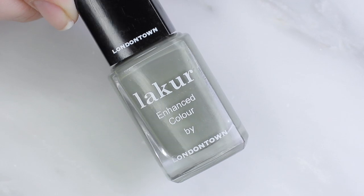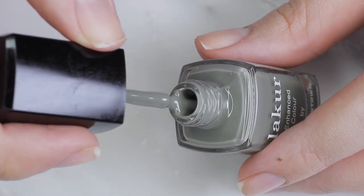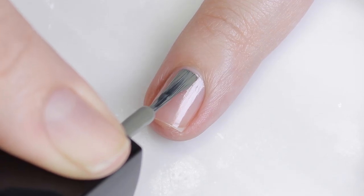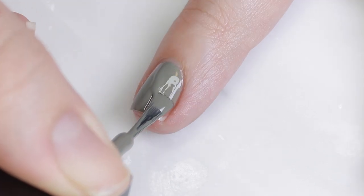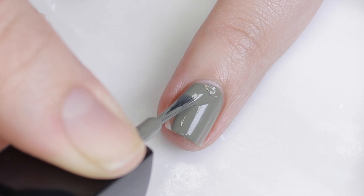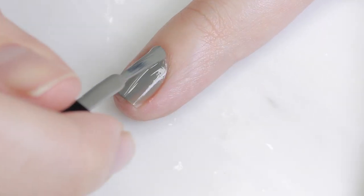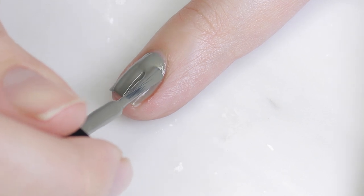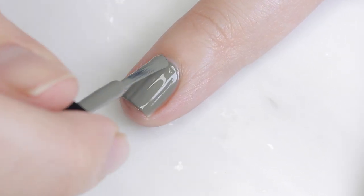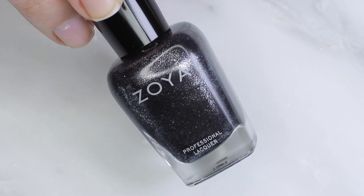Another color I've been loving this year — and I loved it last year too — is Star Moss from Londontown Lacquer. This is the most unique shade of green and the name is so cute. It literally is the color of moss, and it's just the perfect muted mossy green that's actually flattering. It doesn't make you look like a zombie — it's just a super pretty green.